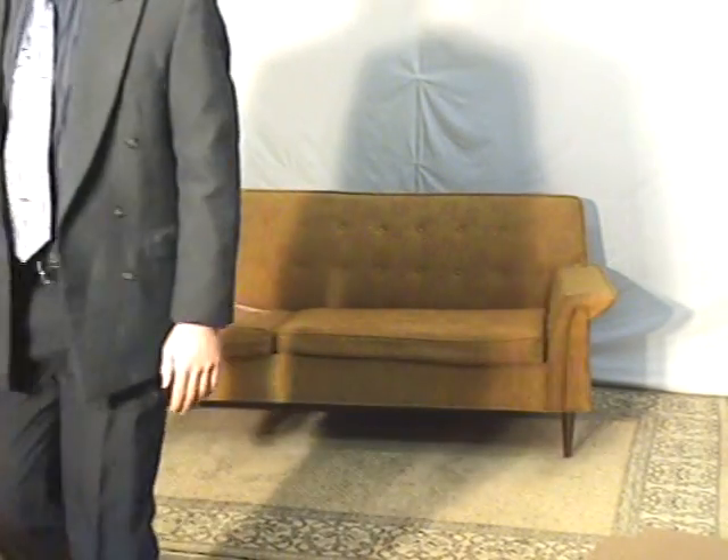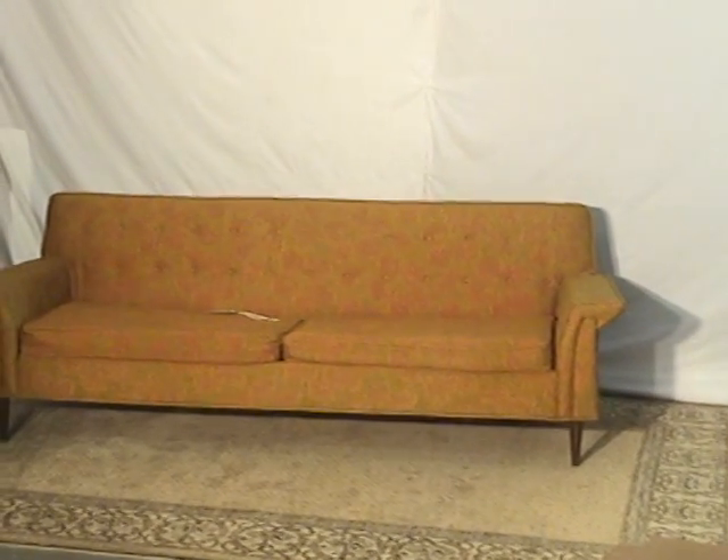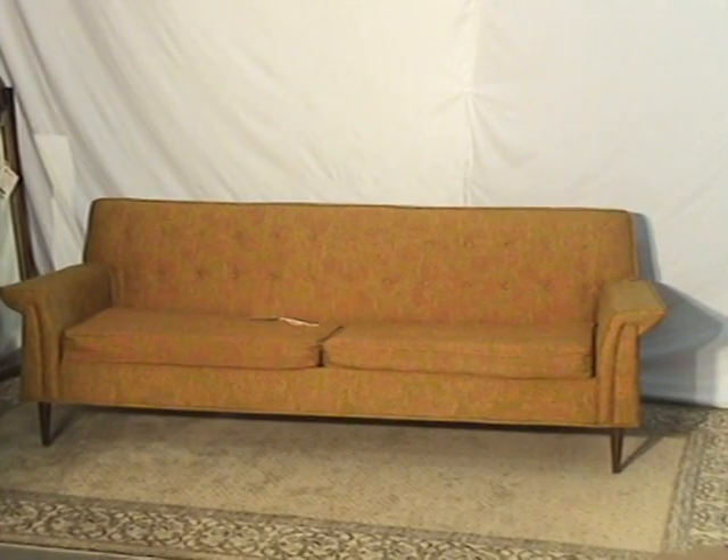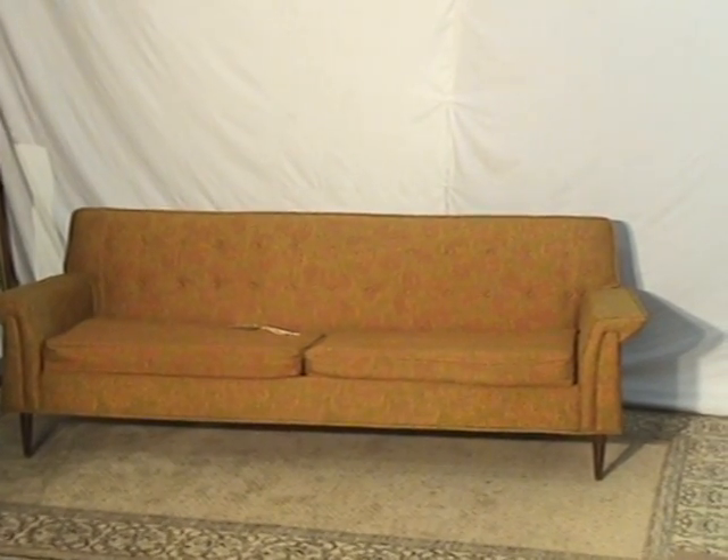We'll find the good deals for you and we'll pass that along. I'm going to refer to some of the photographs available on the piece for some of the close-ups. But definitely this is a great couch.